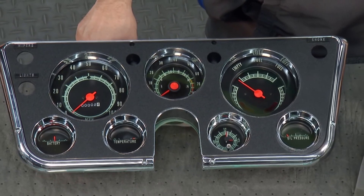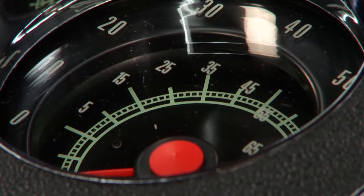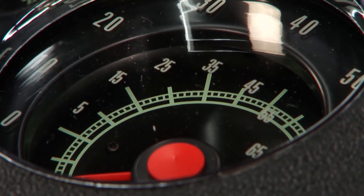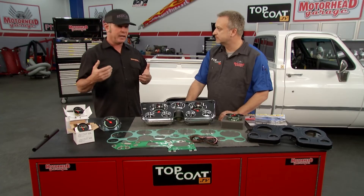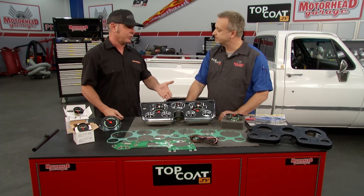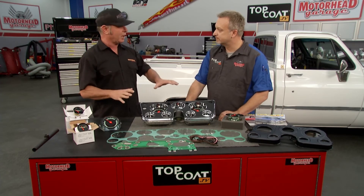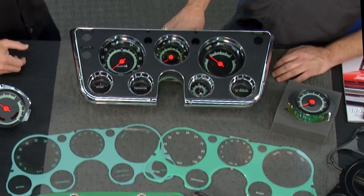This dash assembly features their new clock conversion and also their 8,000 RPM tachometer, which wasn't a factory option. Factory tachs in these trucks only went to 5,000 RPM, but guys building LS engines and performance hot rods need a tach that goes higher. If you're trying to maintain a stock look but need those higher RPM readings, this is the dash for you — and it looks like jewelry even up close.